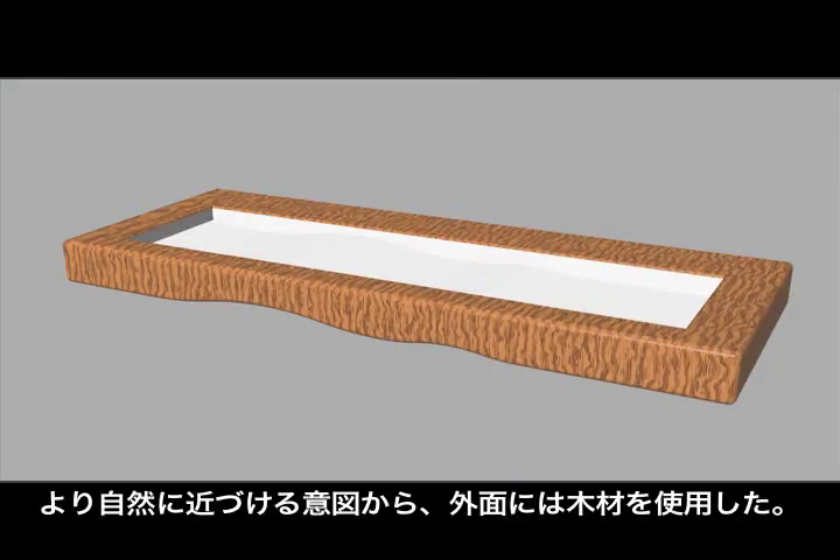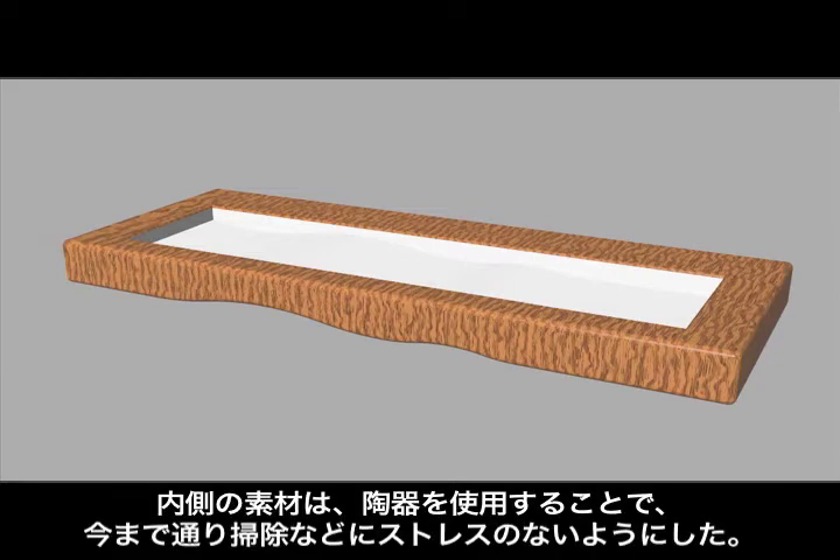To get even closer to nature, we used wood for the outside of the sink. Inside of the sink is made of pottery, which enables easy cleaning, like it used to be.